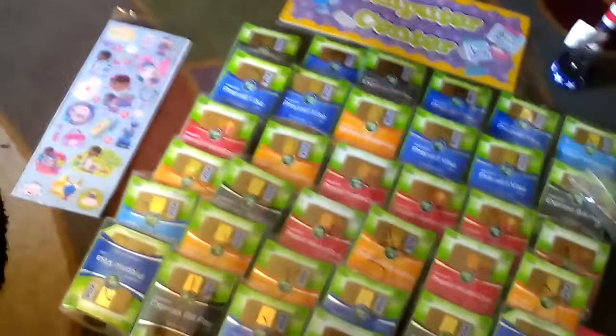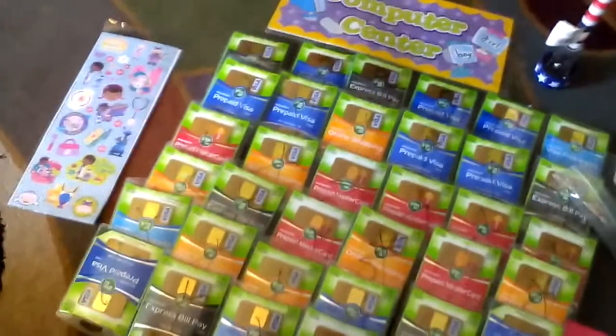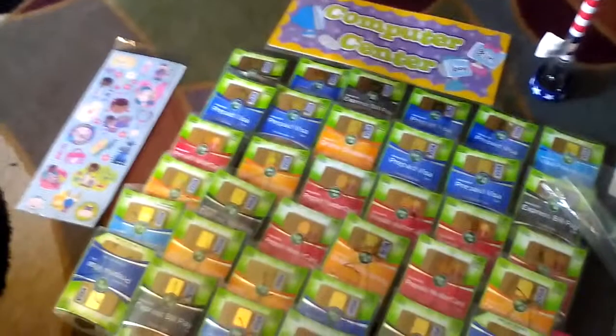Hey guys, I am back with another dumpster dive video and this is what I found today. I didn't get everything because every time I reached over the dumpster it would burn my arm because it was hot — not thinking I needed something on a sleeve to put on. This video has been requested for a while from a certain subscriber who was aggravating me, and I know he is watching this, so let's get started.